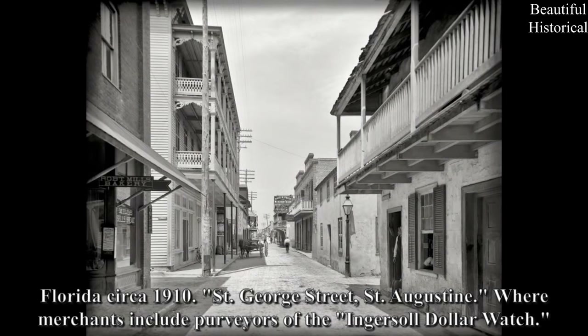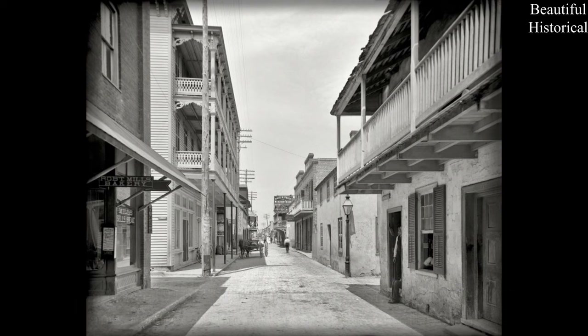Florida, circa 1910 — St. George Street, St. Augustine, where merchants include purveyors of the Ingersoll dollar watch.